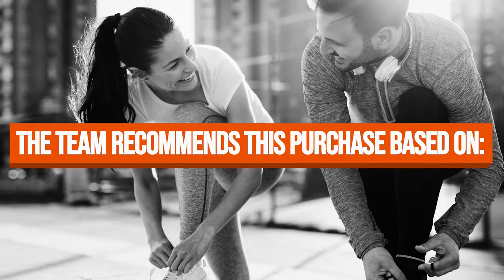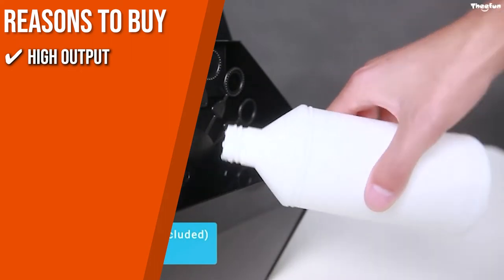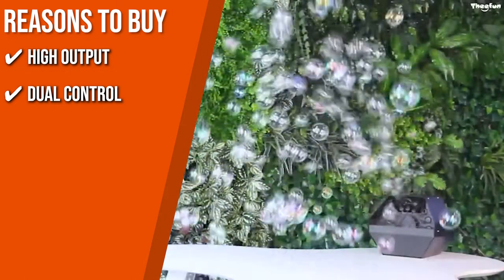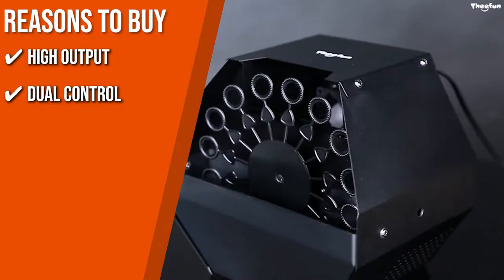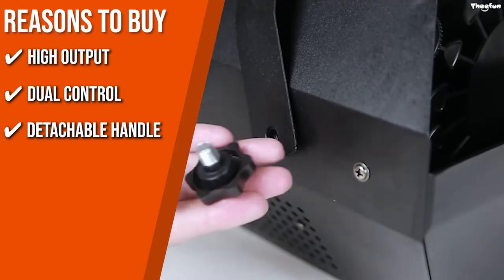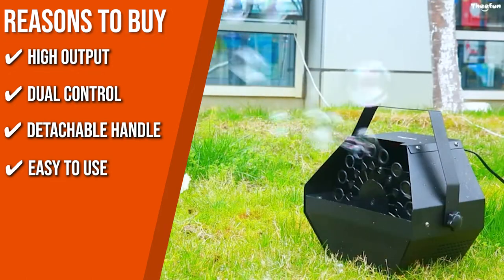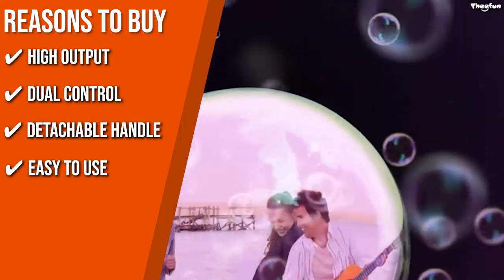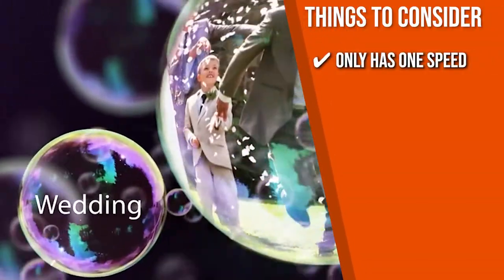TrustedShoppingGuy.com has awarded the T-Fun Automatic Bubble Blower a 5-batch rating. Key features include: High Output — its high-performance motor and large high-velocity fan produce around 800 bubbles per minute. Dual Control — it can be operated manually or via a remote control with a 10-meter range. Detachable Handle — for easy portability. Easy to Use — simply pour the liquid into the tank, plug in, and turn it on. Note: this bubble machine only has one speed.